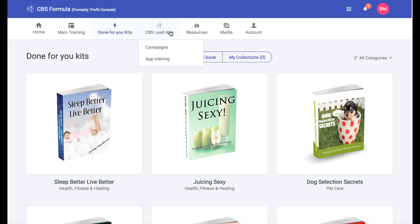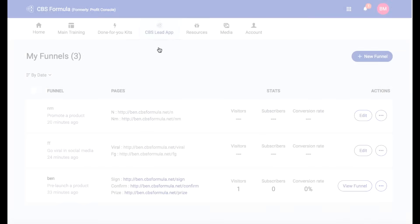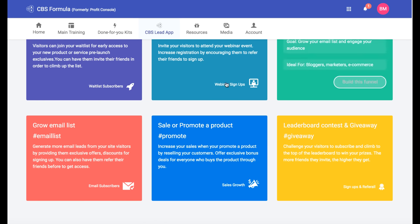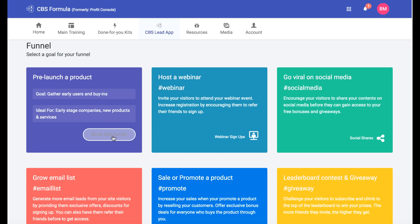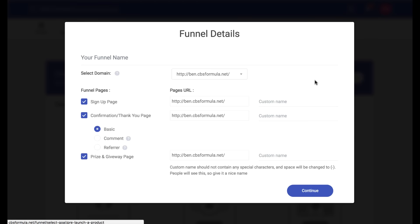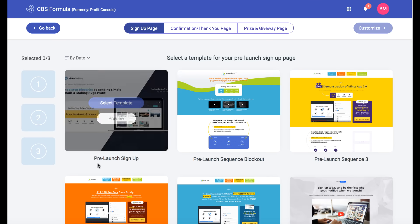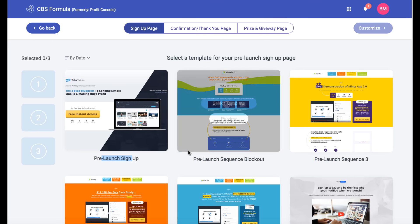You're also going to get something pretty cool called CBS Lead App. What this is going to allow you to do is create funnels with your own custom domain if you want. You can click on different funnels that you can create — for example, a pre-launch of a product. You click 'Build This Funnel,' give it a name, give your pages a name, and this is going to be your sign-up page, confirmation page, and thank you page where you can get traffic and a prize giveaway. I chose the campaign to build your list, and then it allows you to create your funnel. The first one you can choose is, for example, a pre-launch sign-up page, and there are different templates here.